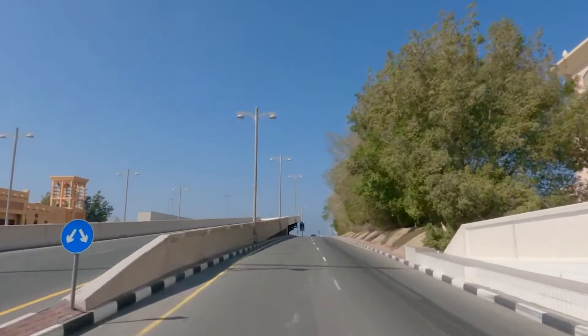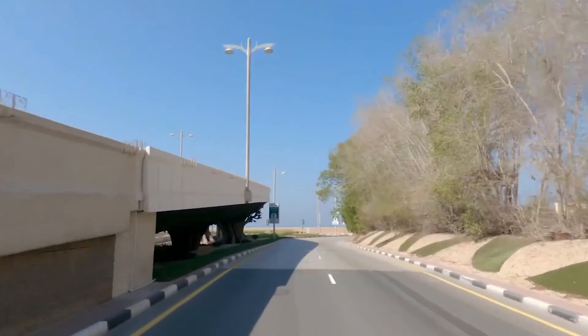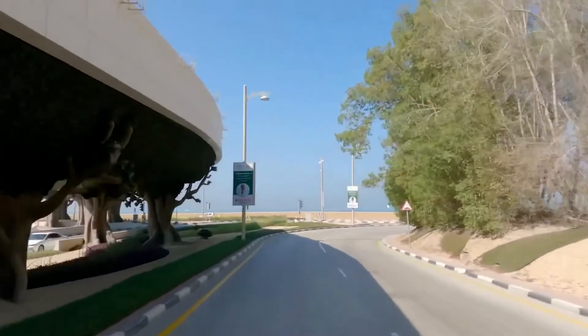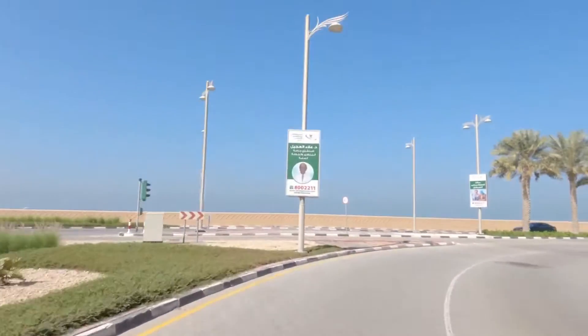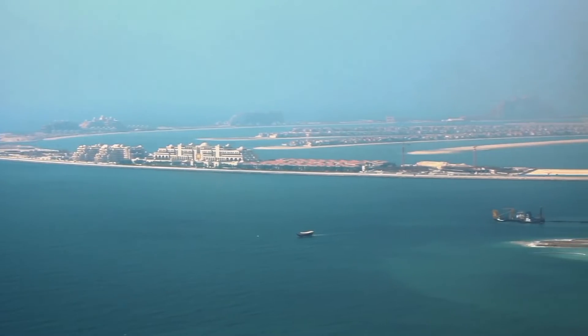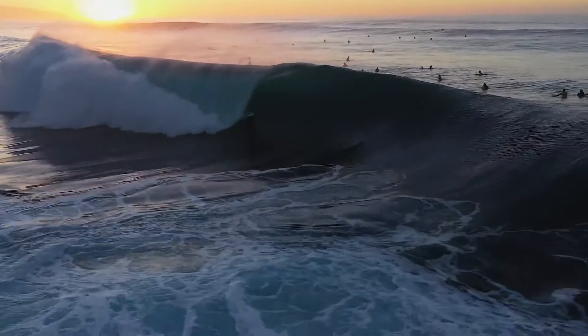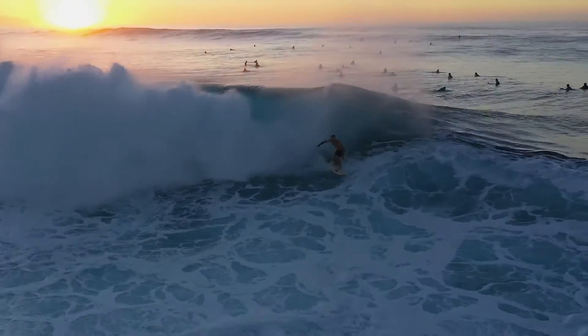The million dollar question is, if Palm Jumeirah is sinking, how can we even dare to go to such a place? Is it even safe for us anymore? To calm the people and build trust, they have come up with the idea of placing a wave breaker. This protects the residents from the harsh waves that get too close to them. But do you actually think anything could stop nature from doing its thing?